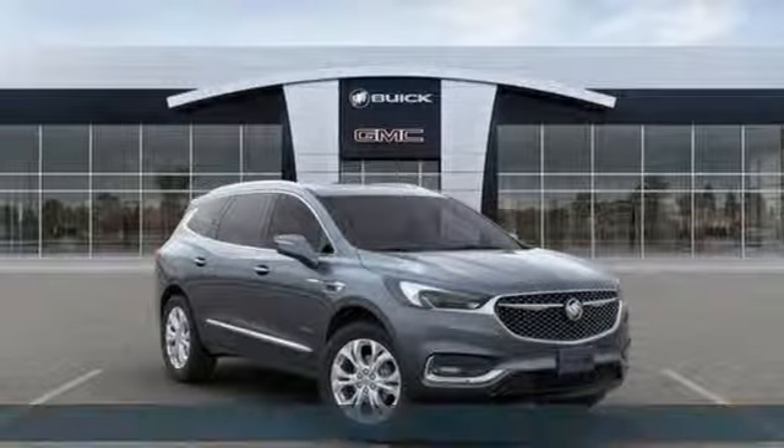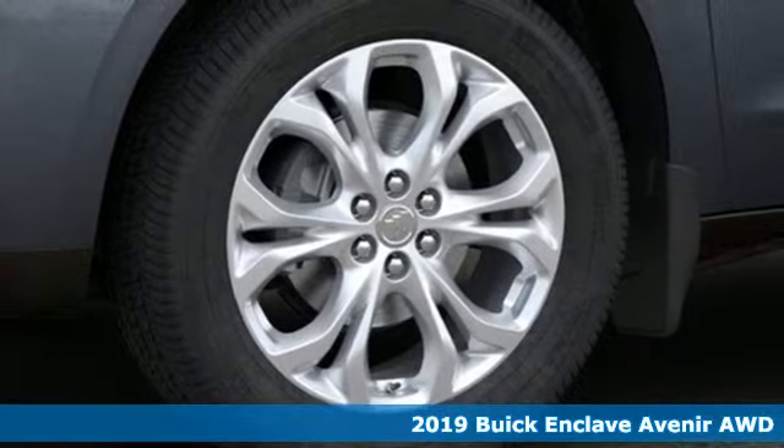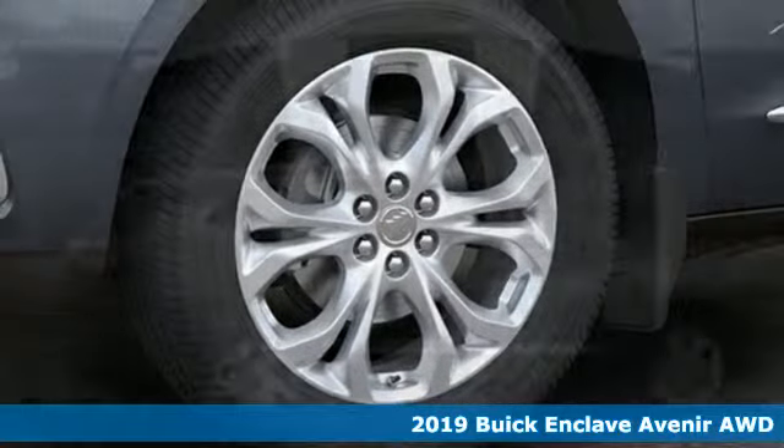Here's the new 2019 Buick Enclave. Smart, sleek and beautiful, it shatters expectations of what a crossover should be.